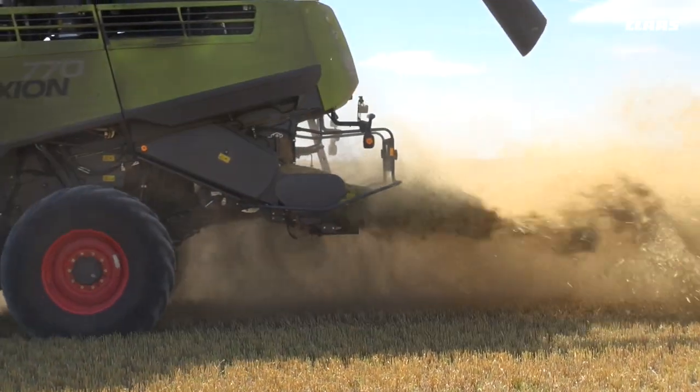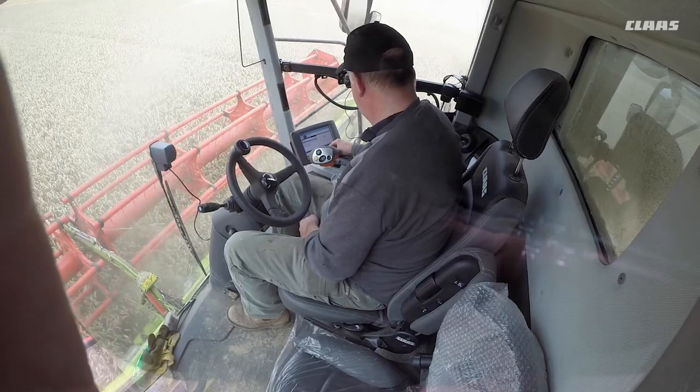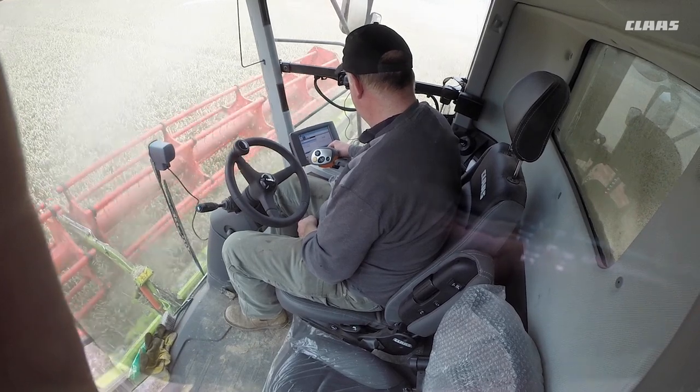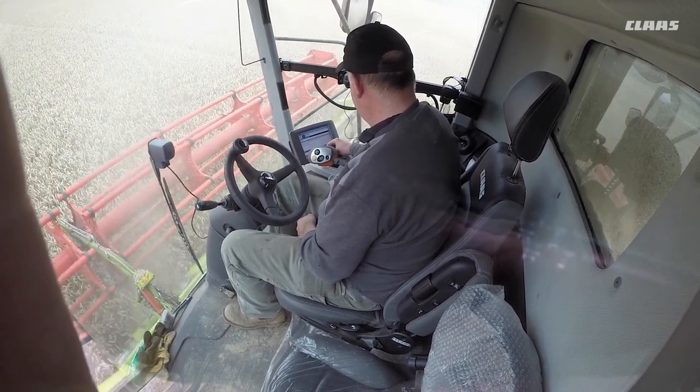The thing that improved customer output and the ease of setting the combine was the introduction of the window in the cab to see your returns. As most operators know, you have to monitor your returns, and on the CLAAS combine you've always been able to, but it's much easier now with a window - you just glance down to your right-hand side. That was a big feature.